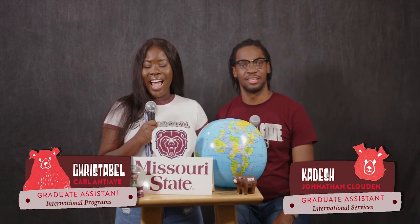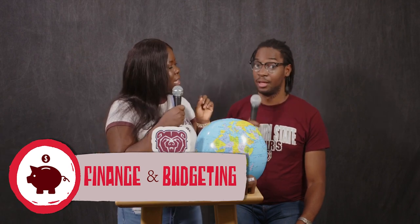I'm Kadash Jonathan-Claughton, one of the administrative GAs at the International Services Office. And my name is Christabel, I am a graduate assistant at International Programs. Throughout this podcast series we'll be sharing information from academics to social life to navigating homesickness and everything attached to the culture here at Missouri State University in Springfield, Missouri. And today we will be discussing another important topic and that is finance and budgeting.